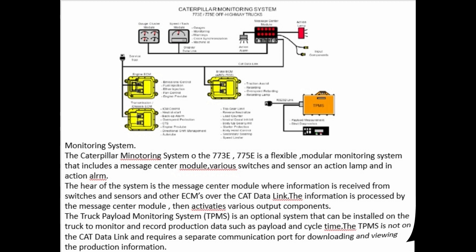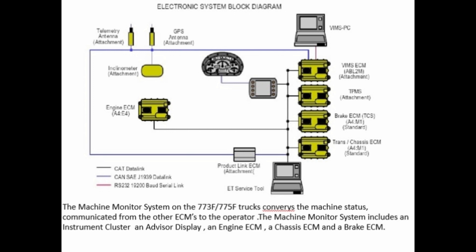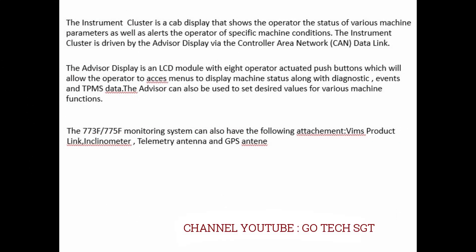The machine monitor system on the 773F/775F conveys machine status communicated from other ECMs to the operator. The machine monitor system includes an instrument cluster and advisor display, an engine ECM, a chassis ECM, and a brake ECM. The instrument cluster is a cab display that shows the operator the status of various machine parameters, as well as alerting the operator to specific machine conditions. The instrument cluster is driven by the advisor display via the Controller Area Network (CAN) data link.